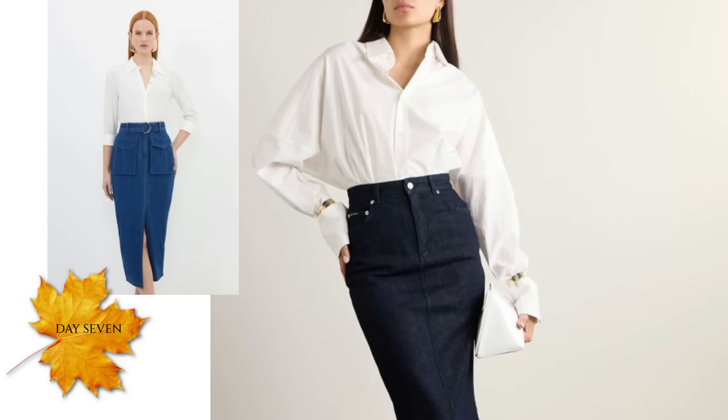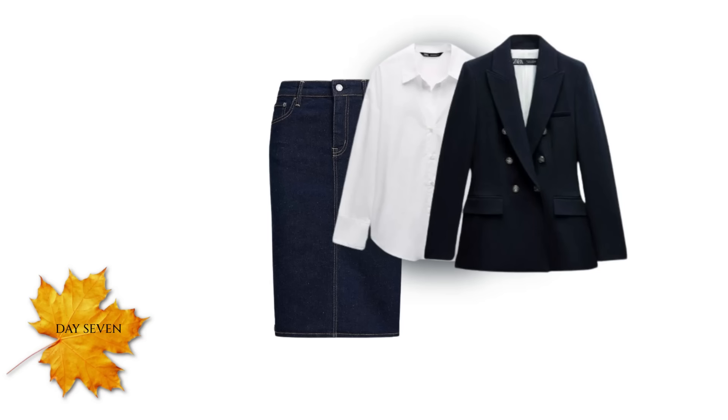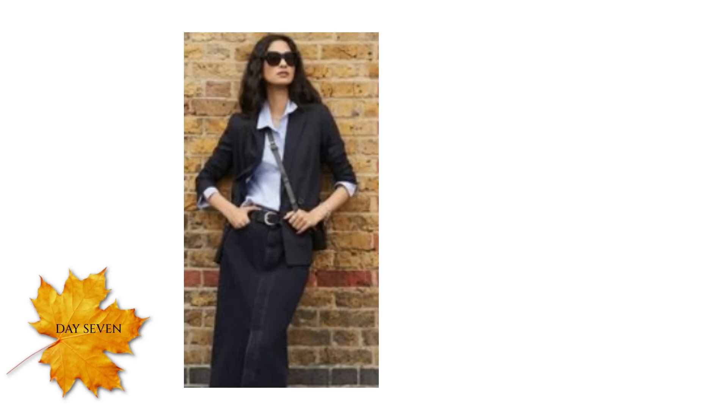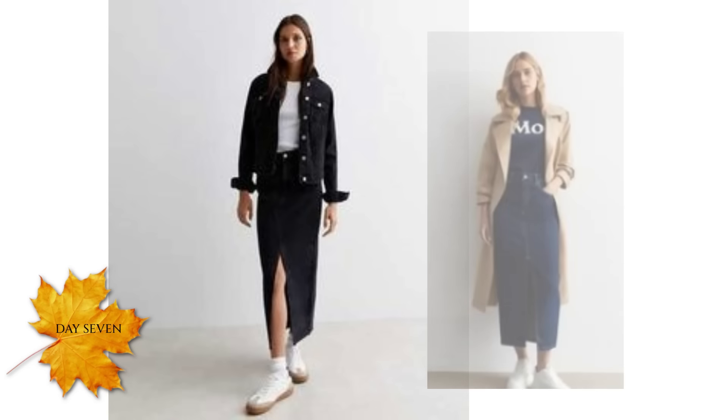To improve the outfit, add gold jewellery — it really brings it alive. If the skirt is worn with a white shirt it can easily be elevated by pairing it with a couple of classic wardrobe staples like a blazer, denim jacket, or a trench coat. Any of those look great paired with a skirt and shirt. And instead of the white shirt you could wear a plain vest top, a long-sleeve top, or even a crew neck sweater.